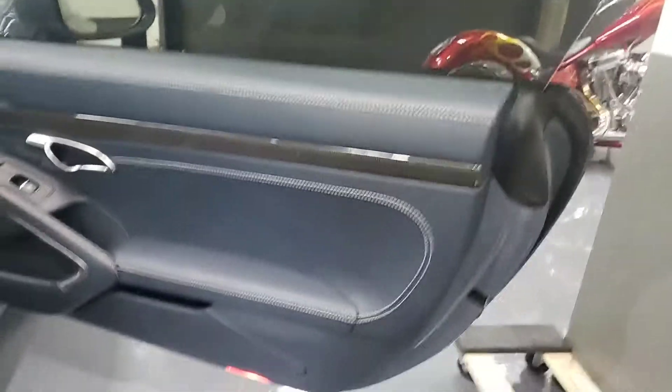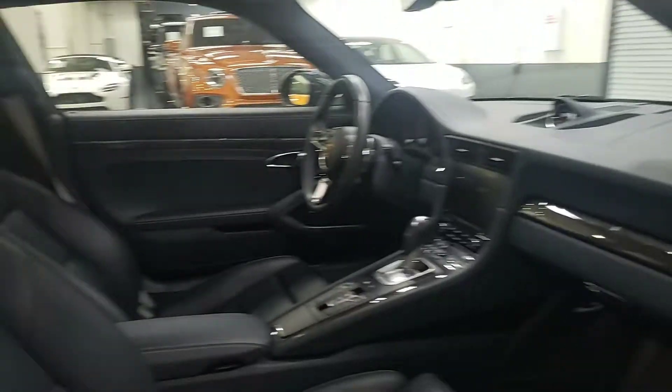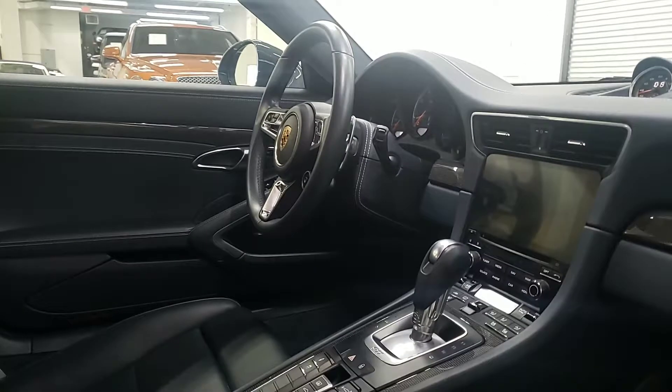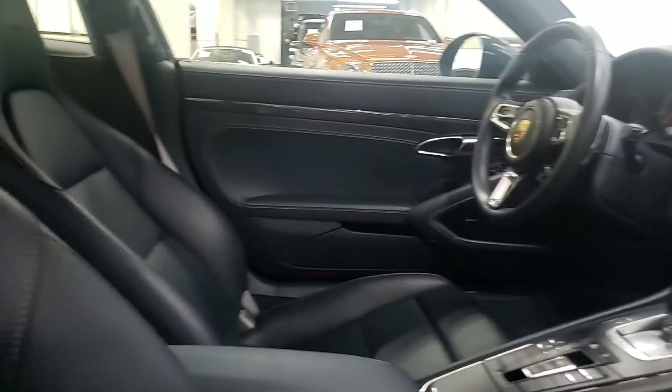The car is in perfect condition, still has factory warranty, 12,000 miles as you saw before. Heated and ventilated seats, Apple CarPlay.